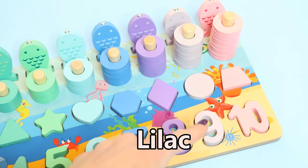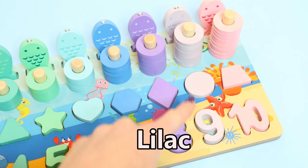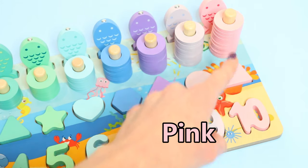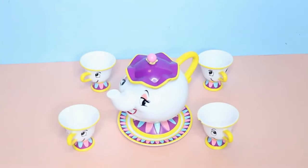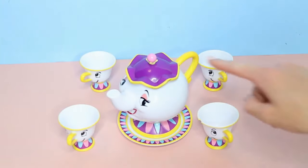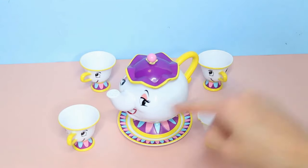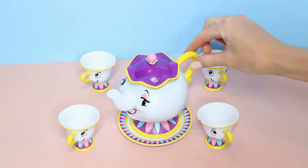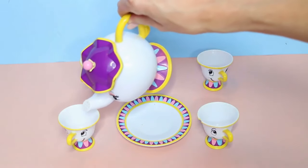These are lilac. These are pink. I'm a little teapot, short and stout. Here is my handle, and here is my spout. When you hear me whistle, hear me shout: tip me up and pour me out!